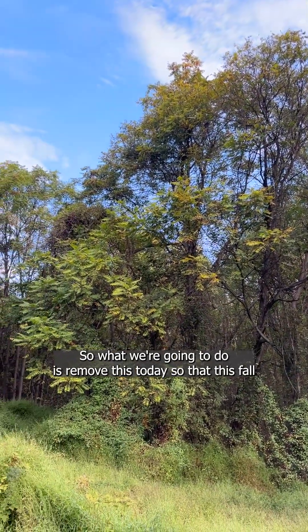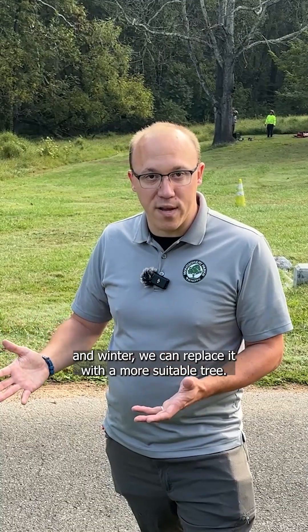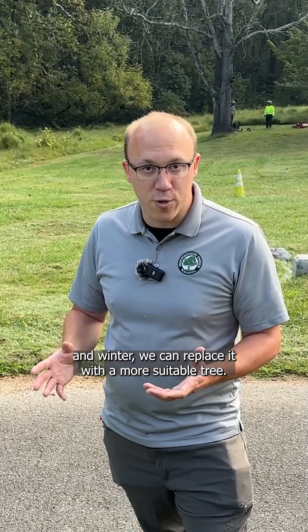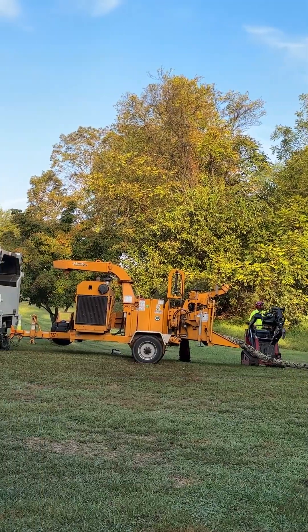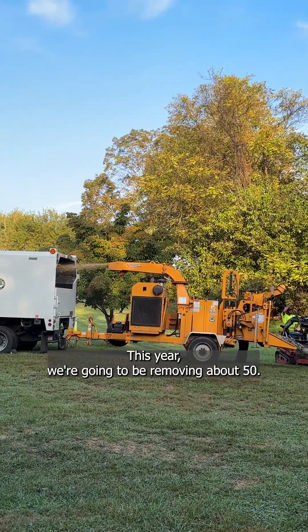So what we're going to do is remove this today so that this fall and winter we can replace it with a more suitable tree. There are about 460 trees that we're going to be removing over the next five years. This year we're going to be removing about 50.